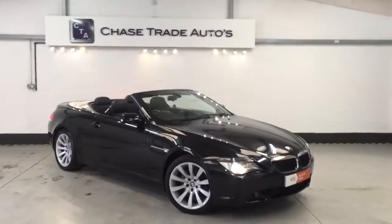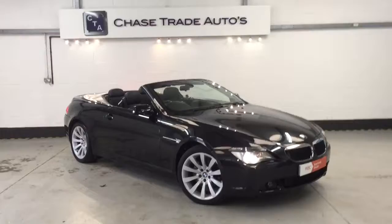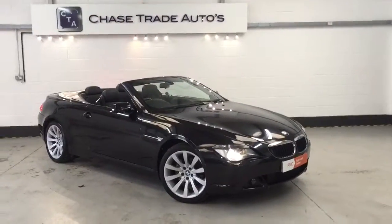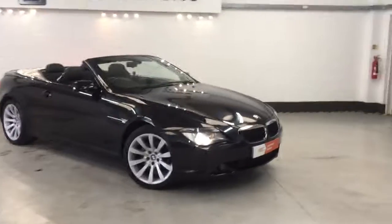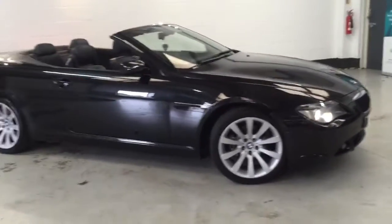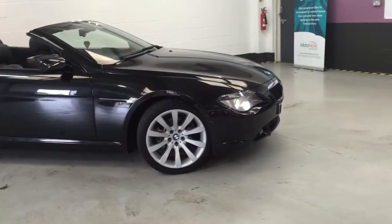Welcome to Change Train Autos in Mansfield. Here we have our 2007 BMW 630i Sport Convertible. This one is definitely one to watch. It's in the metallic sapphire black. The alloys are like brand new all the way around with great tyres, Potenzas on it.